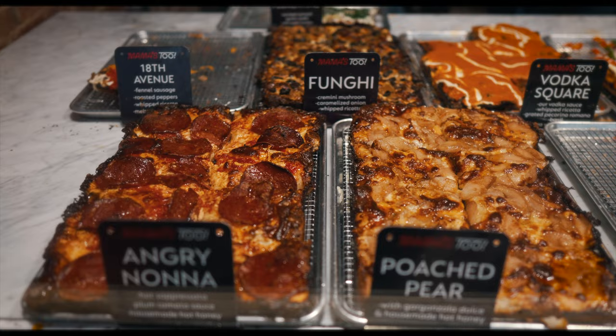And now it's time for a dessert pizza — another first for me. Poached pear on pizza with gorgonzola dolce and house-made hot honey. Not Mike's — it's house made by mama and family. Remember that sitcom Mama's Family?